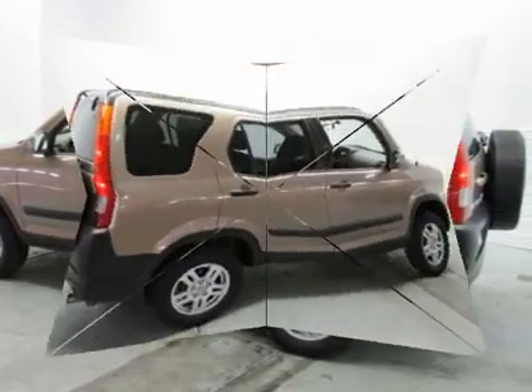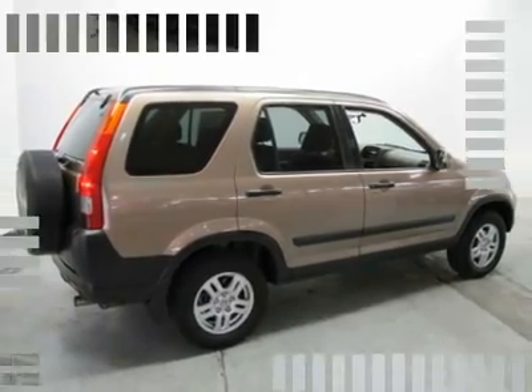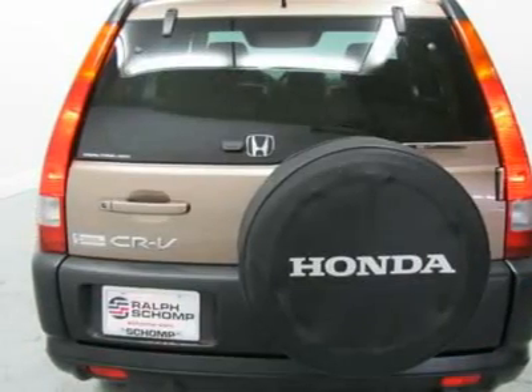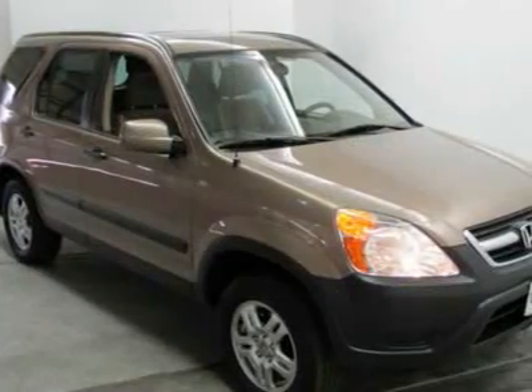New Car Test Drive called it a versatile family vehicle that's reasonably priced. Its interior is roomy and stuffed with convenience features, offers a nice smooth ride and decent handling, delivers good power and excellent fuel economy. It is nicely equipped.